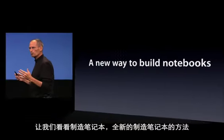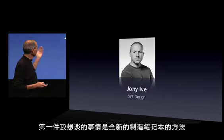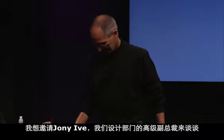With that at our backs, let's talk about notebooks. Before we get into the actual notebooks themselves, we want to talk about some technologies and discoveries that we've made that let us look at and build notebooks in some new ways. I'd like to ask Jony Ive, our Senior Vice President of Design, to come up and take us through that.